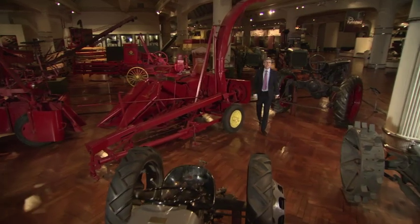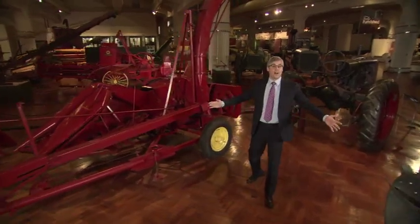Welcome to Henry Ford's Innovation Nation. I'm Mo Rocca. Prepare to be mesmerized.